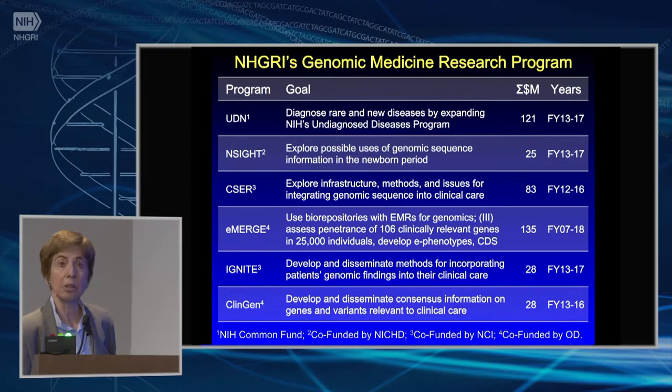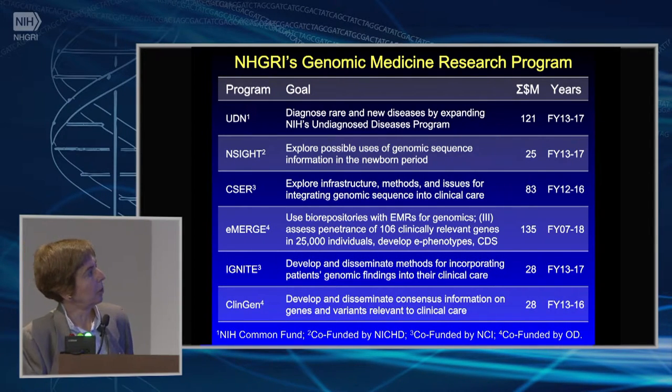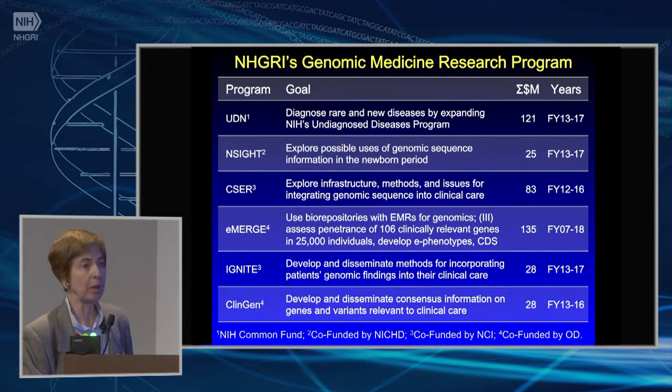Then we have IGNITE — Ebony's going to tell you much more about that — but the goal is to develop and disseminate methods for incorporating genomic medicine into clinical care, particularly in sites that are not on the cutting edge, but delivering more routine care that most people receive. And then the ClinGen program, the Clinical Genome Resource, grew out of our first meeting in Chicago, where we recognized that many sites were trying to determine which variants to report, to whom, and what actions to take on them — each reviewing the same literature and largely coming up with the same conclusions. We recognized that a central resource for doing that would be useful, so their goal is to develop and disseminate consensus information on these genes and variants.